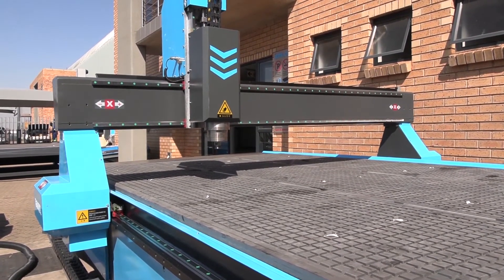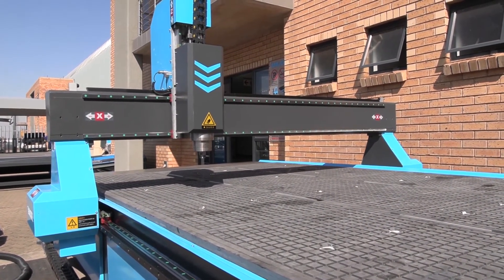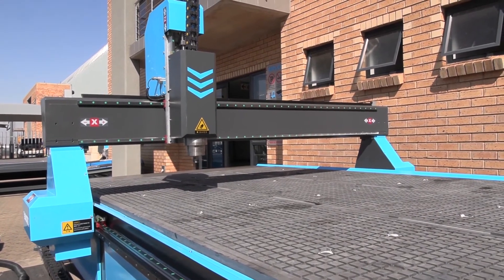So yes, the easy router from AM.co.za comes highly recommended and checks all the boxes when it comes to quality.